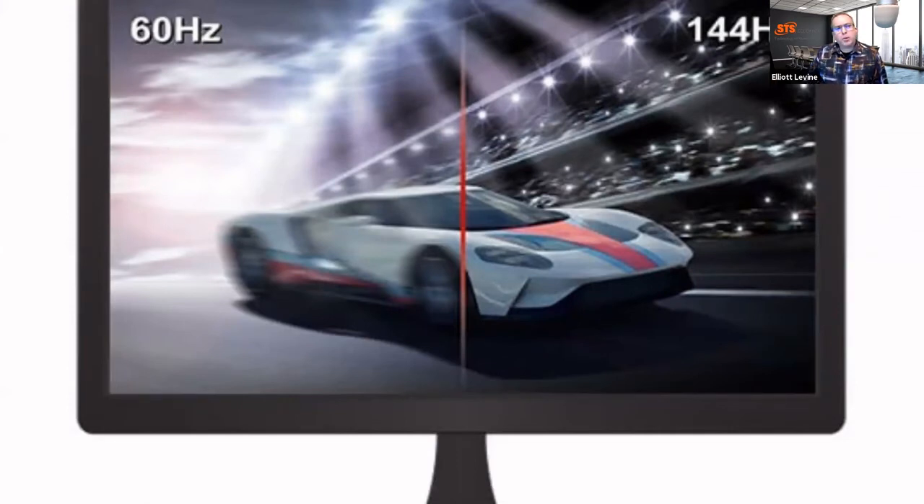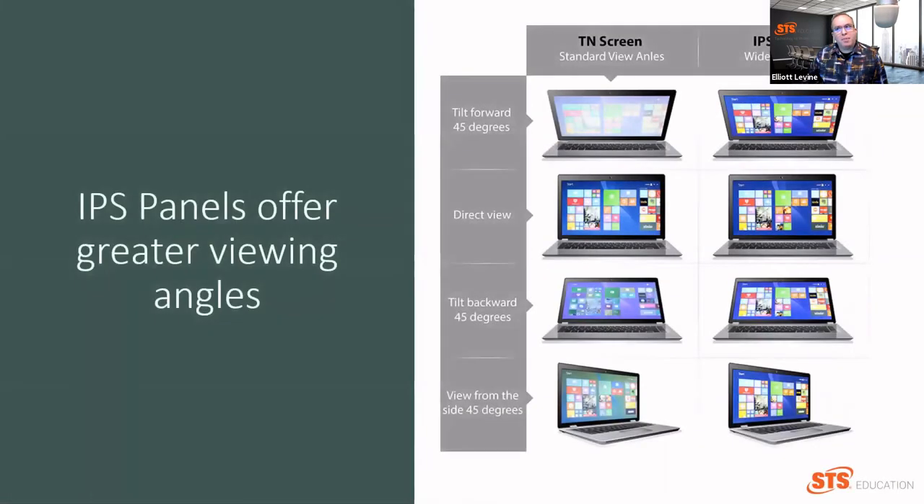You're also going to hear a lot about letters describing different contrast ratios and colors. These letters are VA, TN, and IPS. What you really need to know is IPS, which stands for in-plane switching panels. They tend to be a little more expensive, but they deliver the most consistent colors, quick response times, and the widest viewing angles.